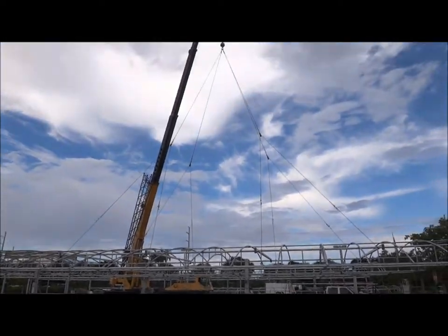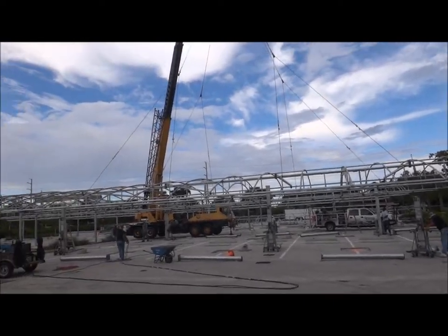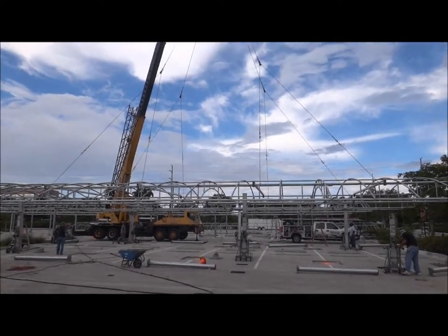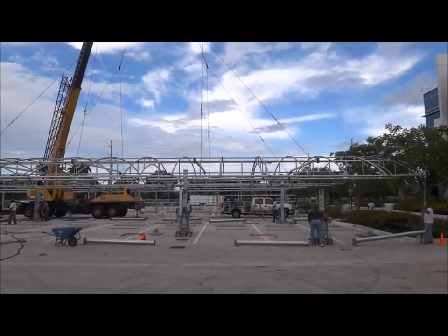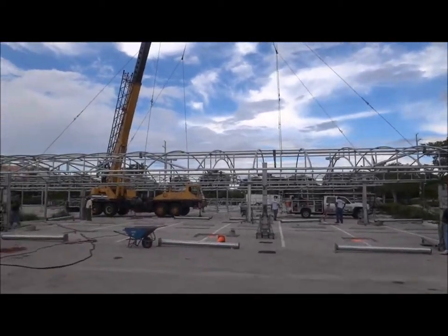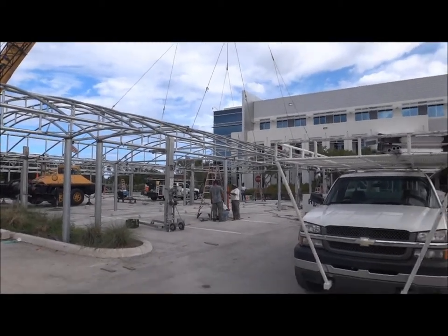And that would be frame number four being suspended. A lot of people don't realize how much work goes into a job like this. They've been working on this for a month and a half, between assembling it and getting to this point. We're hoping to have the last frame up tomorrow, weld it in within a couple of days, and then we'll start the paint and the fabric.